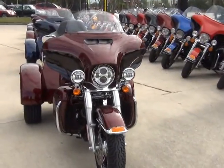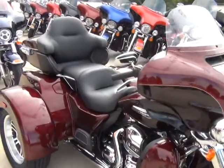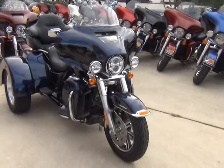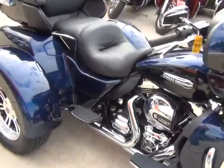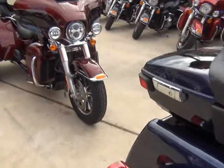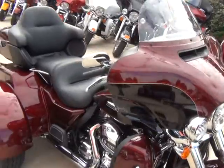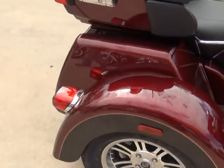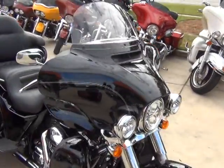We've got the 2014s and some pre-owned bikes here. The 2014s have the bigger forks, twin-cooled engines — liquid-cooled — the high-output 103 motor, the new 6.5 infotainment systems, different colors, the LED lighting system. You have to come check it out.